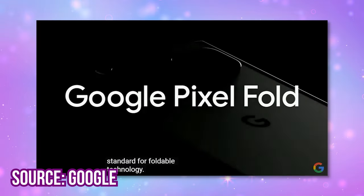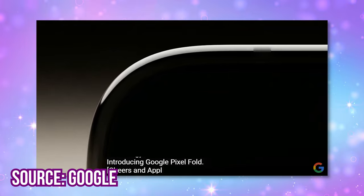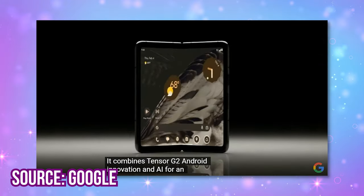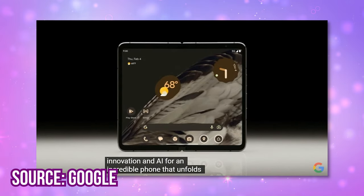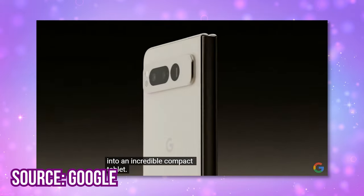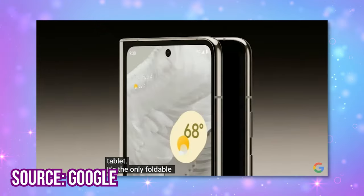Number 1 is the Pixel Fold. This is the first Google foldable. The front display is big and unfolded, and it is Google's thinnest phone yet. I was worried about the official specs because the Z Fold first gen was kind of iffy, but this one looks pretty great.